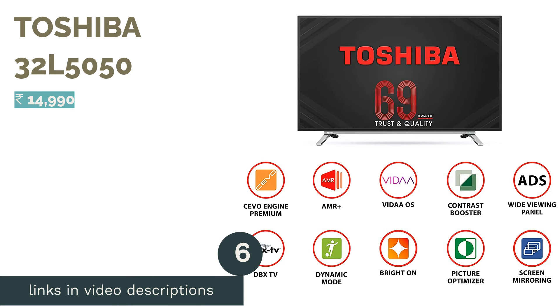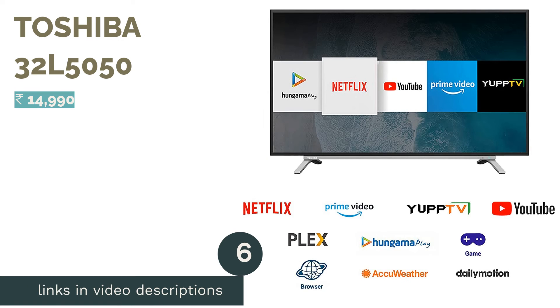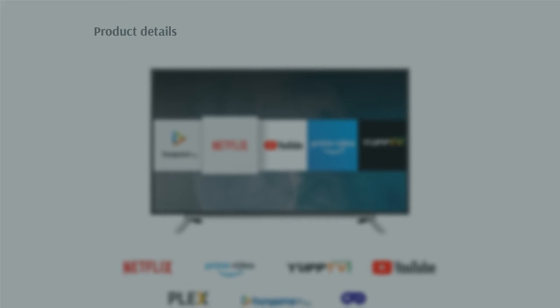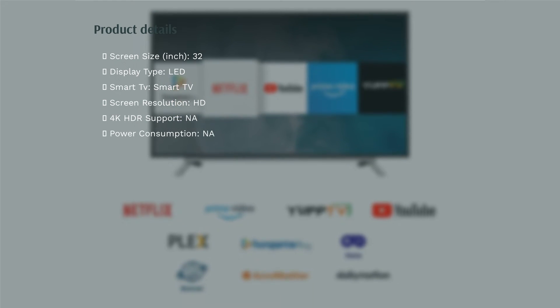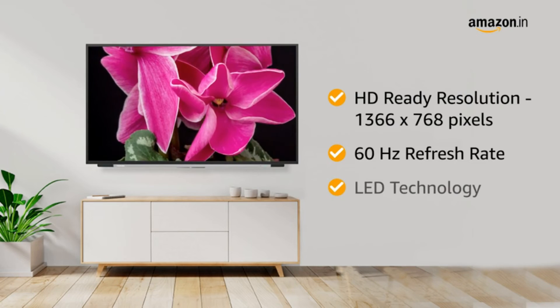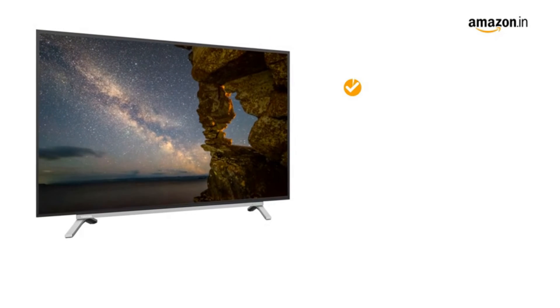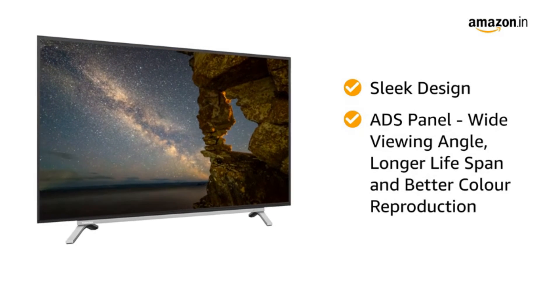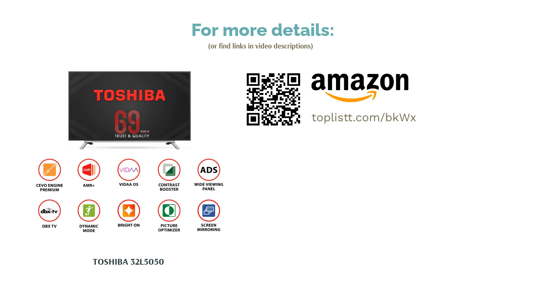The next product in our list is the Toshiba 32L5050. This 32-inch TV has an HD Ready resolution and a 60Hz refresh rate. For connectivity, it has 2 HDMI ports and 2 USB ports, and 20W of sound output. The TV runs on Toshiba's own VIDA AOS with access to an app store. It supports popular streaming services like Netflix, Prime Video, and more. The TV also comes with an ads panel and users can mirror their smartphone display on the TV. The remote control has dedicated buttons for Netflix, YouTube, and Prime Video.